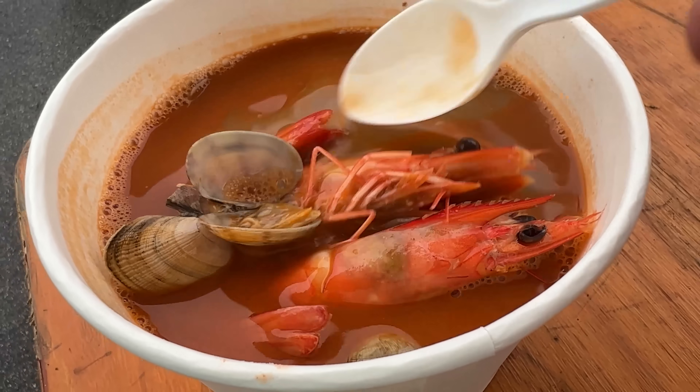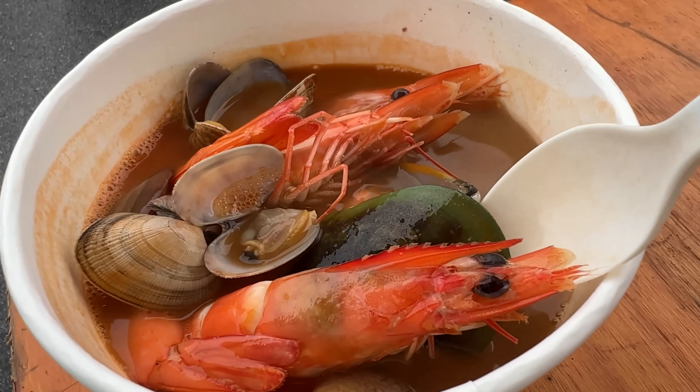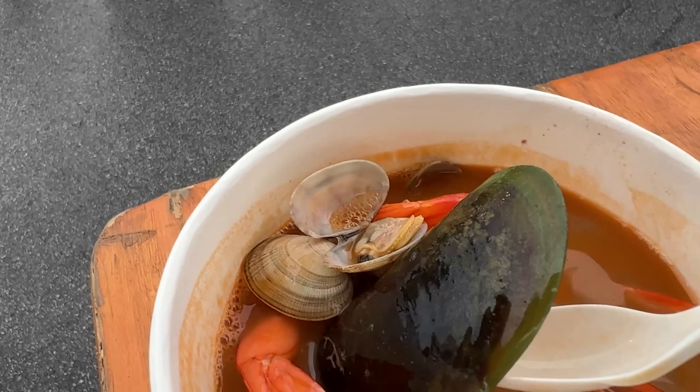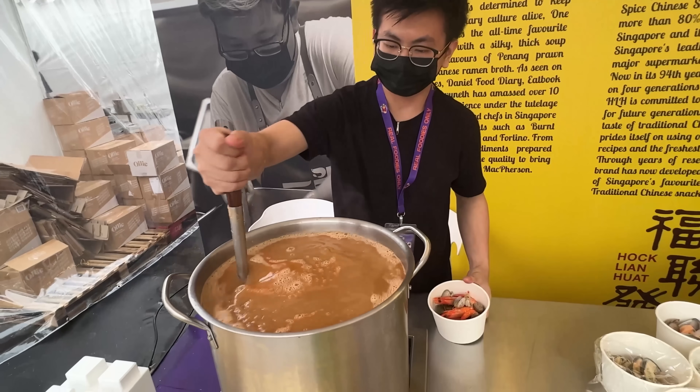This next food item smells amazing. As soon as I walked near that booth, the smell of prawns just clobbered me. They call this the 'one prawn bisque.' Look at this — mussels, clams, a couple of giant prawns all sitting in this dark orange broth that just smells enchanting. And I think what they do here is mix prawn broth with ramen broth, so there's some pork in here as well.